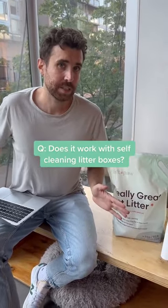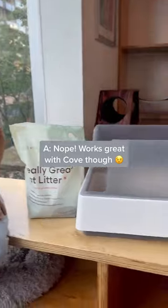Does it work with self-cleaning litter boxes? No, it doesn't, but it works perfectly with our Coke litter box.